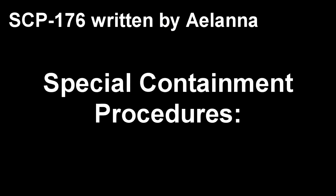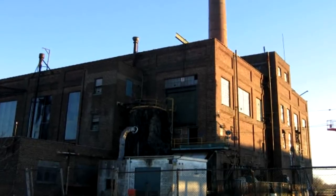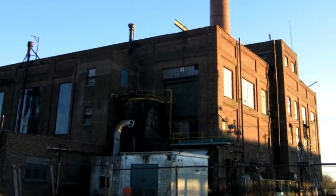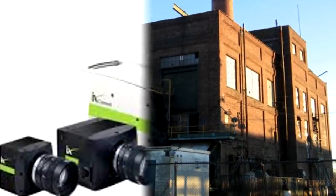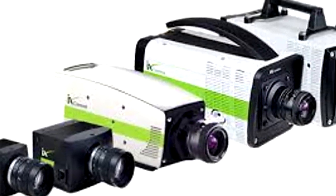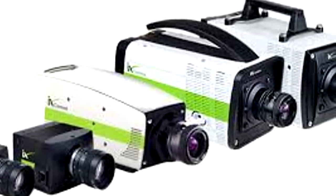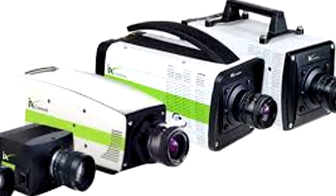Special Containment Procedures: SCP-176 is contained on site under the cover of industrial chemical contamination. Any civilians attempting to enter SCP-176 must be detained. Multiple high-speed cameras are set up within the observation room and linked to continuously running analysis computers. If any deviation is observed in the recorded sequence, all recorded data must be immediately backed up and senior staff notified.